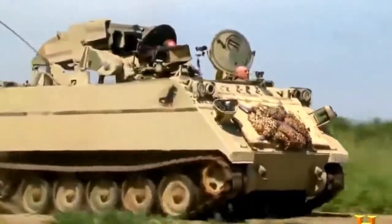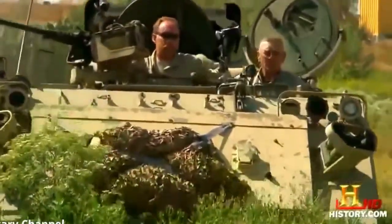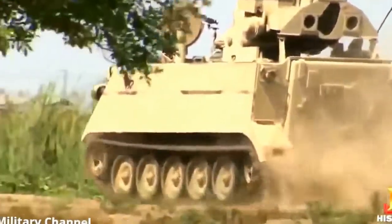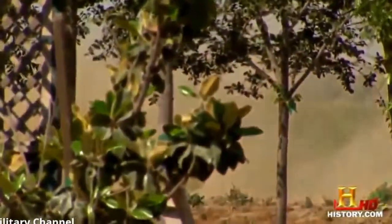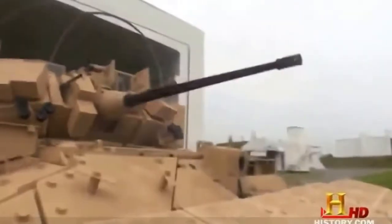Being lightweight, fully tracked, and versatile has made the M113 one of the most important armored fighting vehicles in history. Over 80,000 of all types have been produced and used by more than 50 countries. But the wheels of progress keep on turning — along came the Bradley, a vehicle that's got it all: troop carrier and butt-kicker all rolled into one.